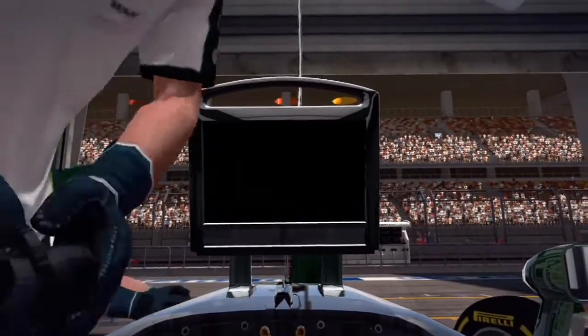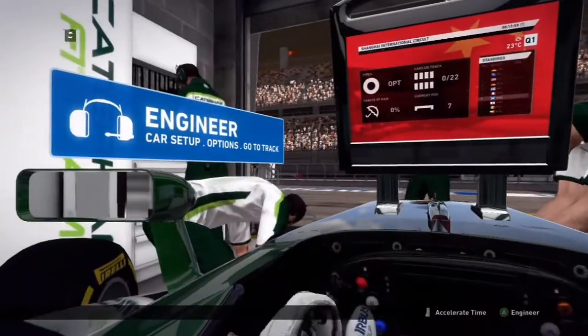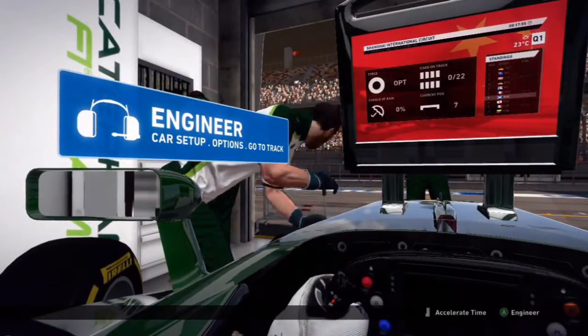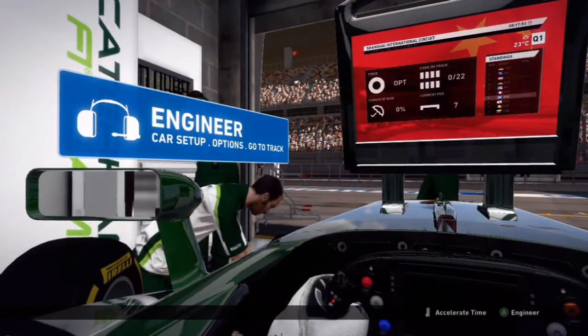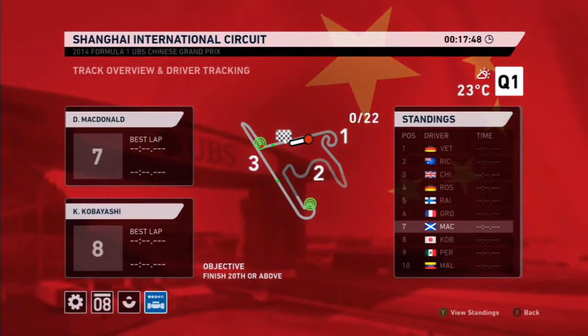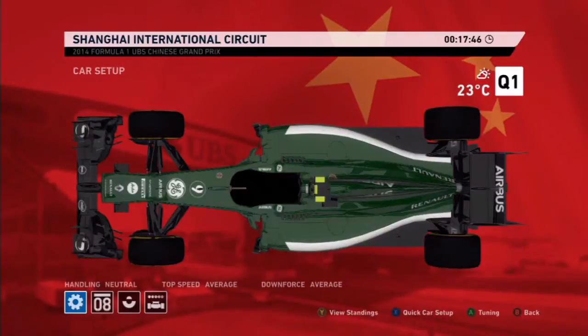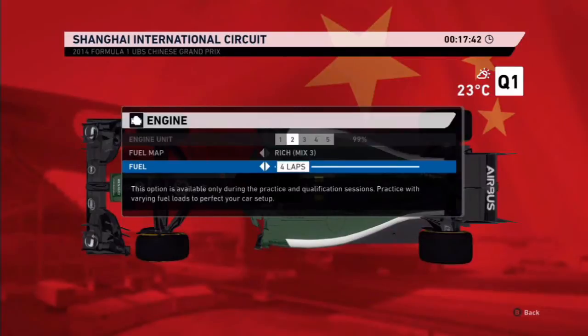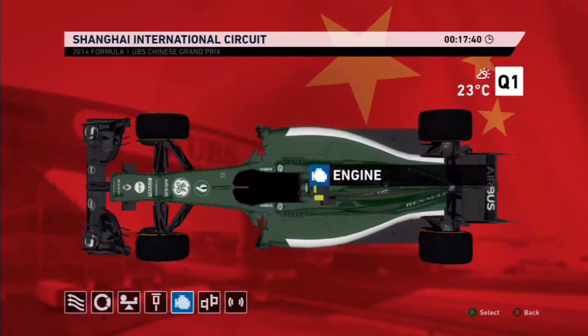Hey guys, Danmark here and welcome to the video — part four in China. Haven't uploaded in a week because I've been busy with schoolwork and stuff. Anyway, we're in Q1 going out on our lap soon, with a 51% chance of rain in the race, which is really awkward for us.